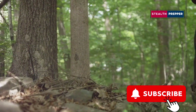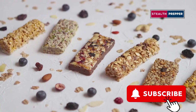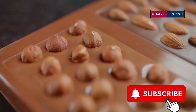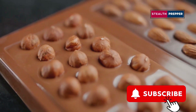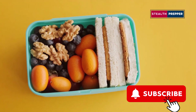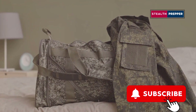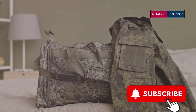When it hits the fan and you're on the move, you need something compact, calorie-dense, and ready to eat. That's where meal replacement bars come in. These aren't your average granola bars — we're talking about bars specifically designed for survival situations, packed with a carefully balanced blend of protein, carbohydrates, and fats. They're lightweight, compact, and have a long shelf life, making them ideal for emergency preparedness. Keep a stash of these bars in your bug-out bag, your car's glove compartment, or anywhere you might need a quick and easy meal replacement.